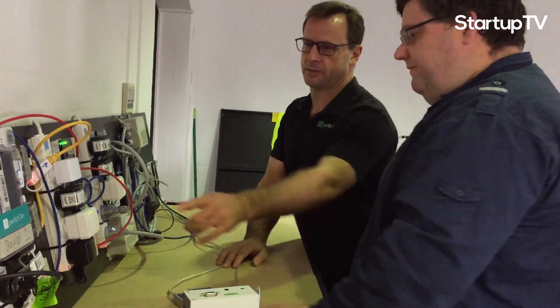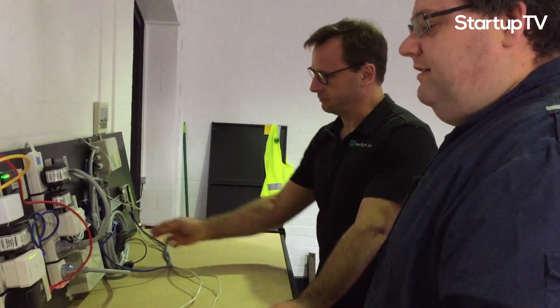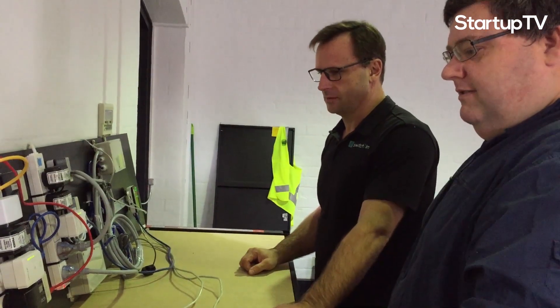We put all the software in there and, as well as that, we include the advanced control and machine learning that allows us to optimise the way the site works. That gateway device — the droplet — then connects with our cloud platform, which is where we orchestrate across a fleet of systems. So take a thousand homes and coordinate them to work together as if they were one large power station.